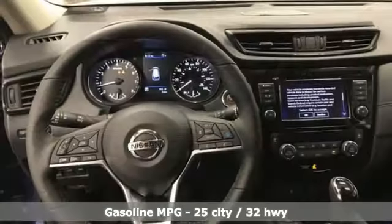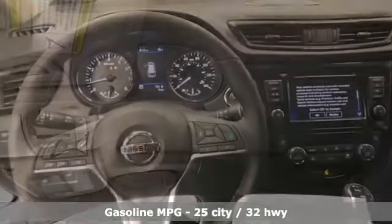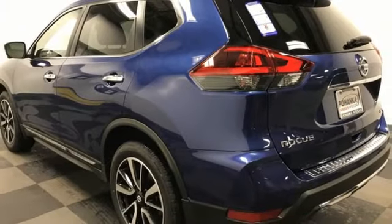Inline four cylinder engine, front heated leather bucket seats, integrated navigation system, auto dimming rear view mirror, dual zone climate control, smartphone wireless charging.